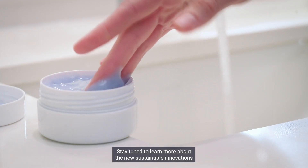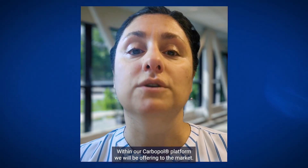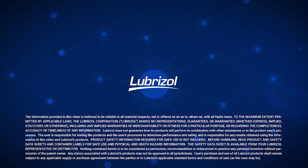Stay tuned to learn more about the new sustainable innovations within our Carbiful platform we will be offering to the market. We will see you next time.